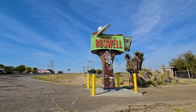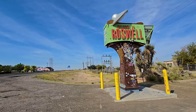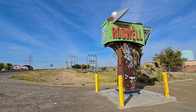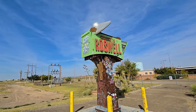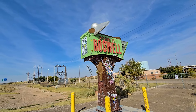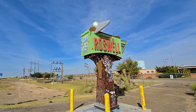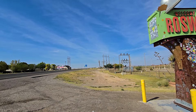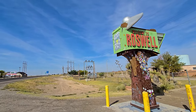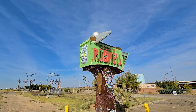Welcome to Roswell. We are coming in from Lubbock, Texas, so this is the way that we come in. I think there's a few of these signs actually around town, but I think it's so cool to see the Roswell sign — like the green. It looks like it lights up at night and has a little spaceship crashing in there. That's just so, so cool. And then just a little bit that way is Roswell downtown.